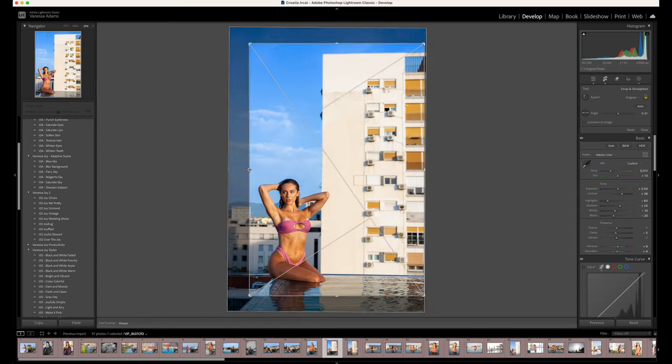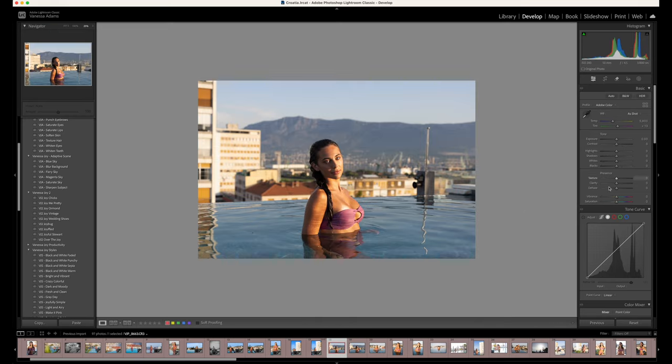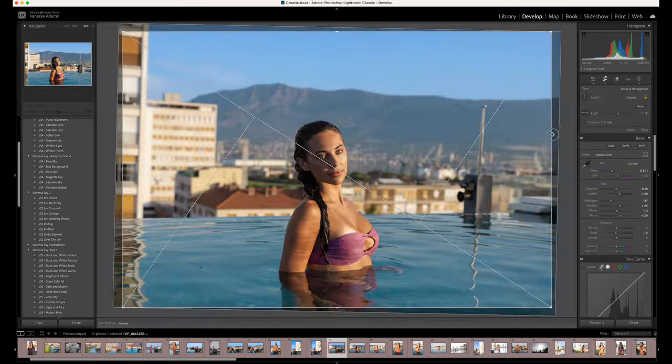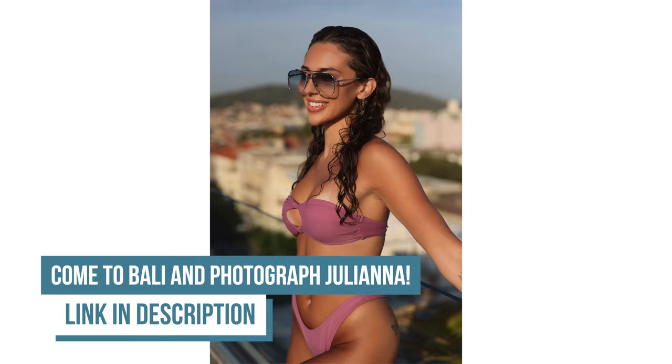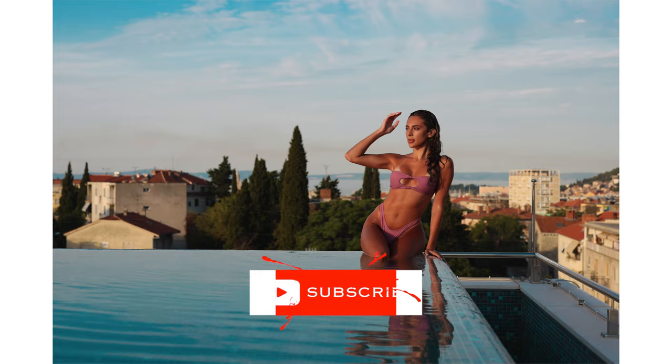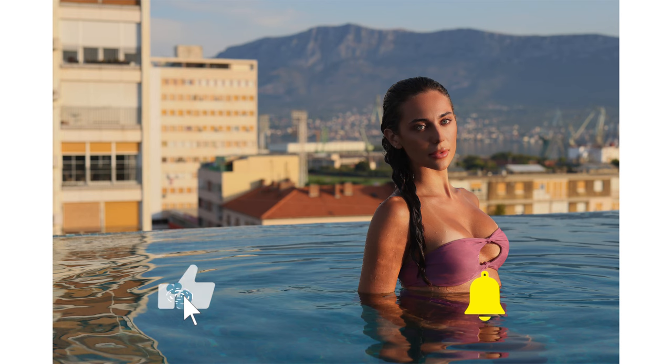Let me know what you think of these photos — I had a blast photographing Juliana. You'll definitely see her on this channel more because we have quite a few other shoots from this awesome trip. If you want more information about these photo trips, we have a couple of seats left for Bali next year — check the description below. And if you like what you see, hit subscribe and stick around. I'll see you soon.